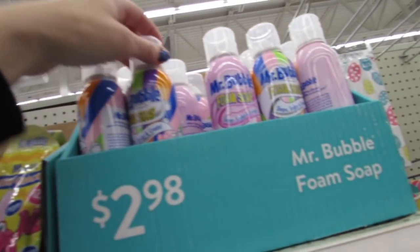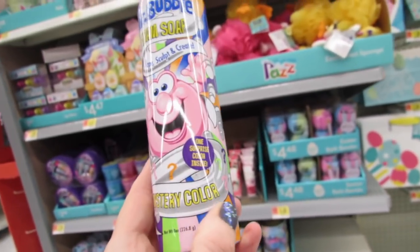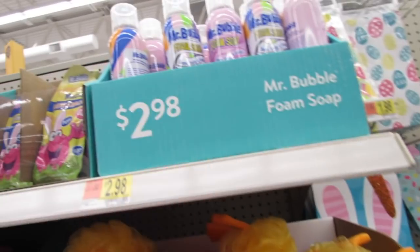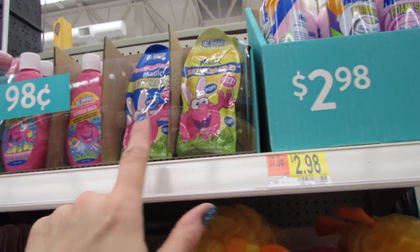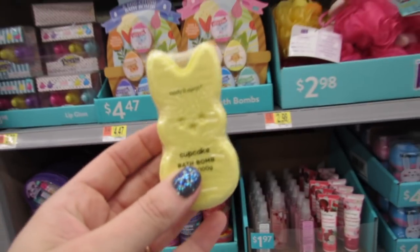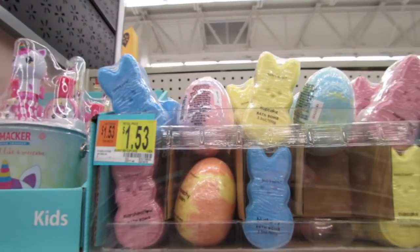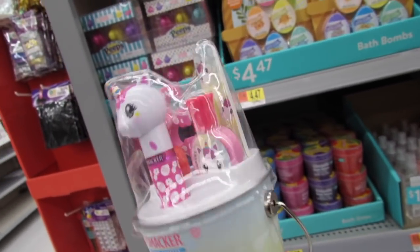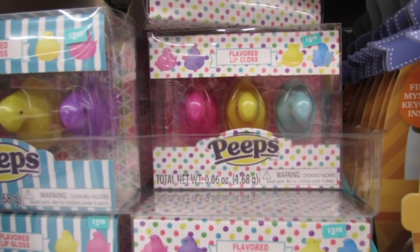Mr. Bubble foam - I am so in love with this packaging. Look, it's mystery color - oh my gosh, that is so cute for $2.98. And we have little Easter basket fillers: bath crackles, bubble bath by the Body and Earth brand. These are little bath bombs for $1.53 - eggs, bunnies - and a cute little lip smacker tin with some lip glosses and nail stuff.